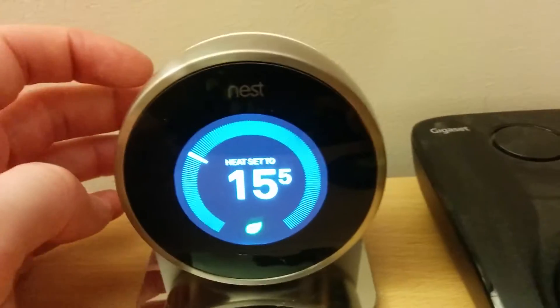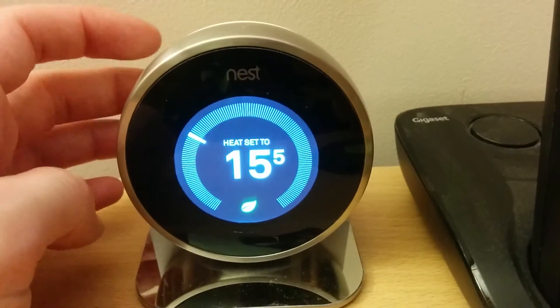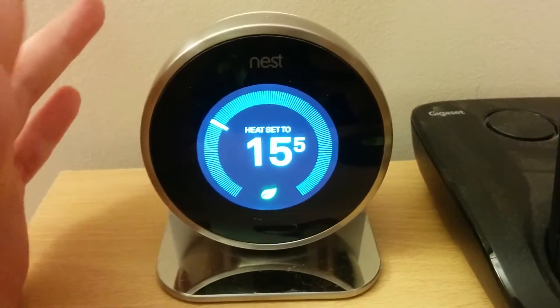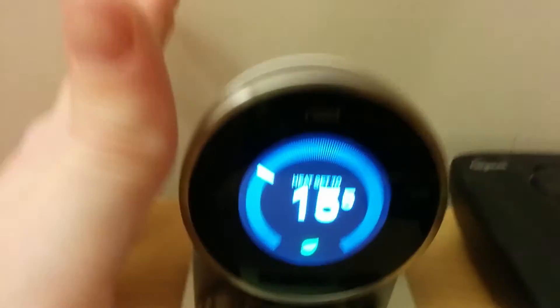Hey guys, just want to talk to you for a second about my Nest Learning Thermostat. This is, and I tell everybody this, this is my favourite gadget that I own, the best bit of equipment that I own.